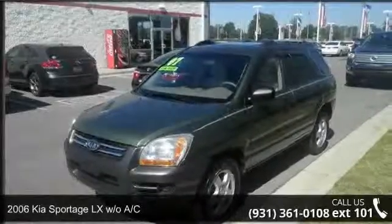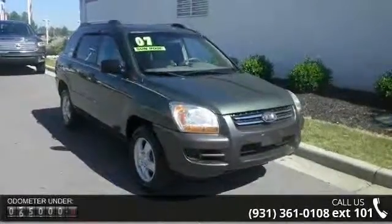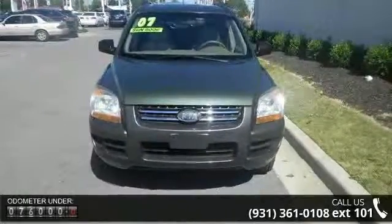Check out this 2006 Kia Sportage. If you are looking for an automobile with great features, look no further. This vehicle comes with a reliable 4-cylinder engine, connected to a smooth shifting automatic transmission.